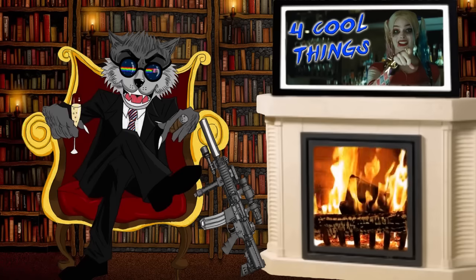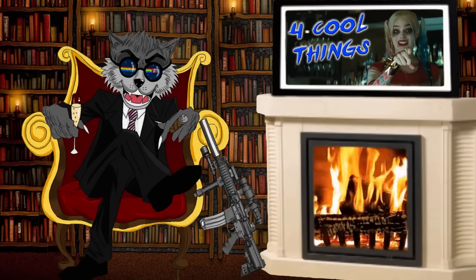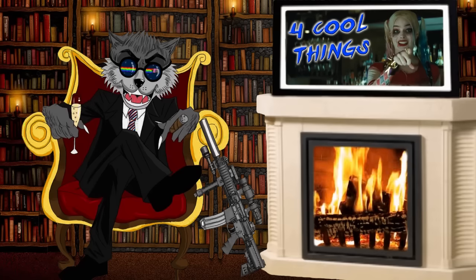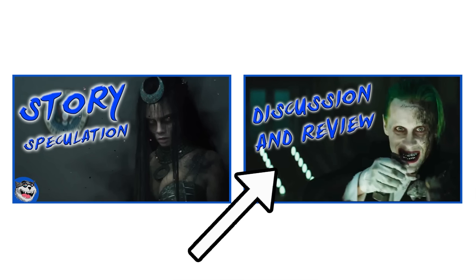That's only four cool things in this trailer, but there's seriously so much great stuff — the imagery especially. I had no trouble finding pictures for thumbnails, which is great. Sometimes with these trailers it's really hard to find good images, but there's no shortage of great imagery here. We could say that's a fifth cool thing right there. Click here to see Story of Speculation, and click here to see a discussion and review of the overall atmosphere of making this movie behind the scenes and fitting into the DCU.